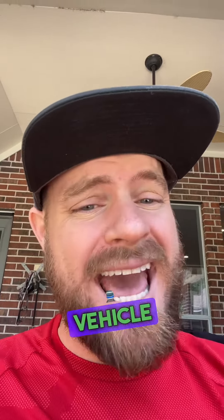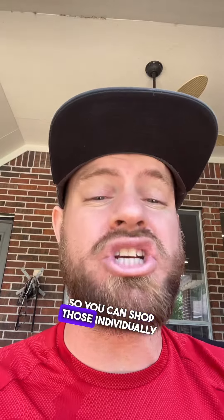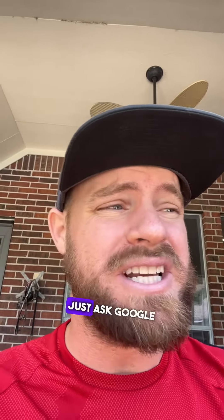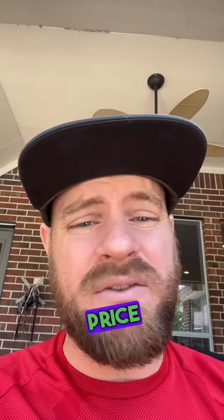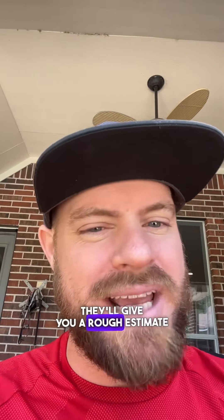Number three: ask what products they added to the vehicle after it got to the dealership from the manufacturer — things like vent etching, window tint. Find out what was put on the vehicle so you can shop those individually through Google. Just ask Google what's the average price a dealership pays for these products and it'll give you a rough estimated cost.